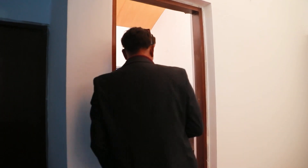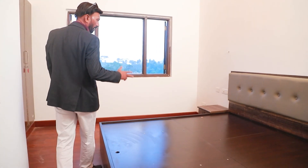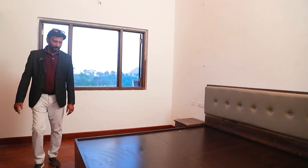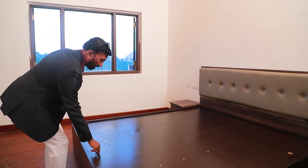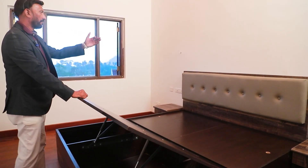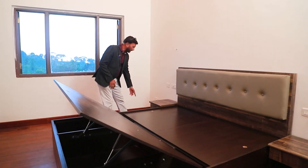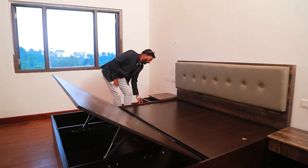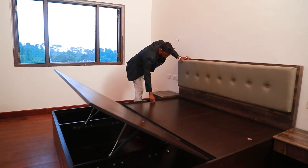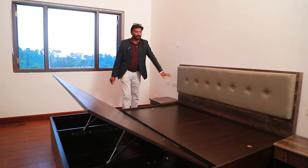Let us go to the second room. This is actually a guest bedroom. Here we have a cot, a bedside table, and a built-in wardrobe. In this cot there is a hydraulic mechanism. There is a black side leather rack panel. There is also a side table with a drawer where you can store books, and there is storage on this side as well.